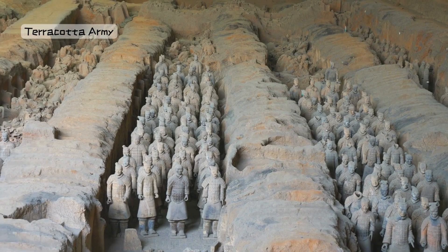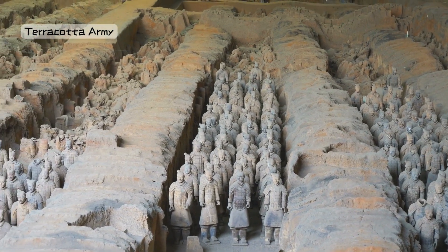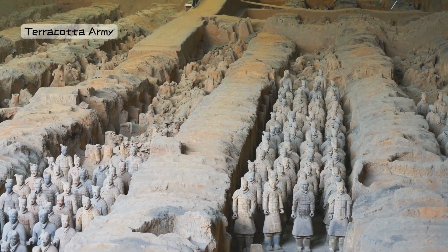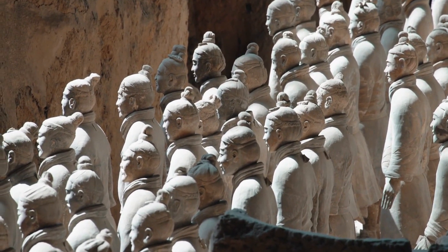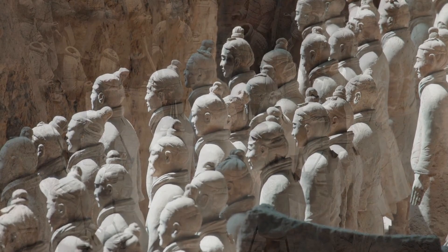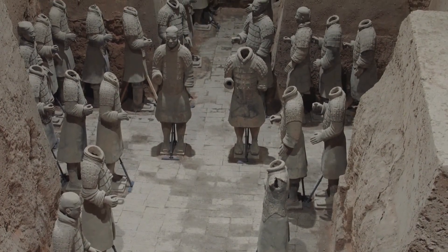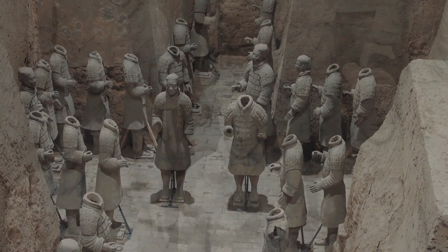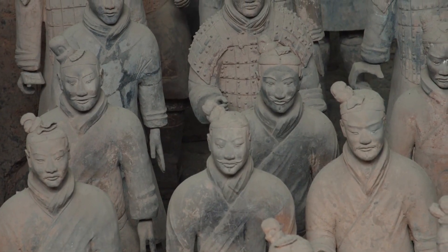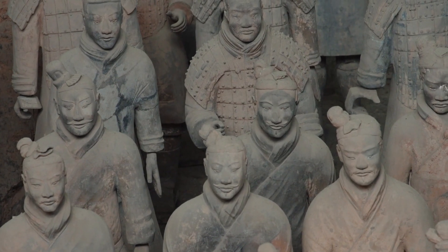Number 3: Terracotta Army, Shaanxi. Travel back in time to Shaanxi, where the Terracotta Army stands guard over the tomb of China's first emperor. It's like discovering an ancient army of clay soldiers, each one with its own unique face. This historic treasure is like a snapshot of China's incredible past.